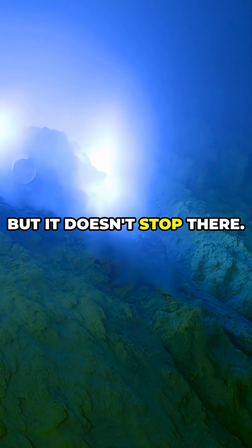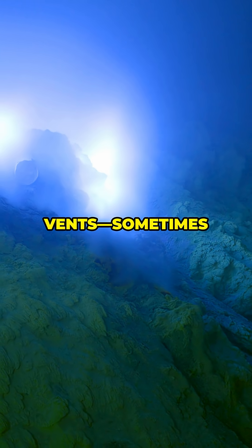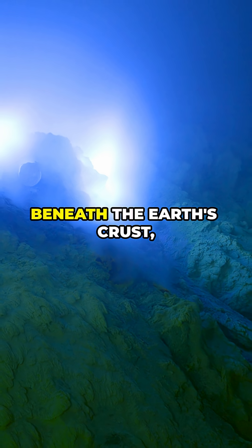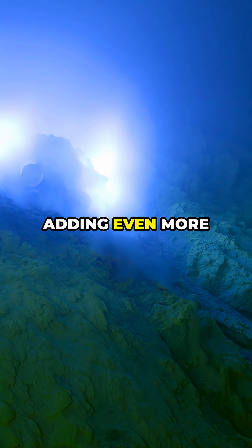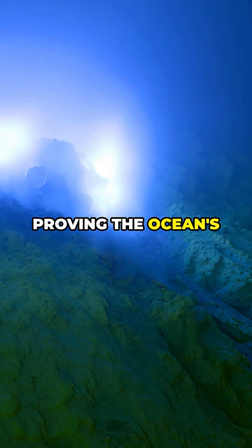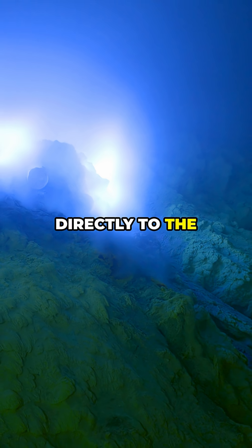But it doesn't stop there. Underwater volcanic vents, sometimes called black smokers, also pump out minerals directly from beneath the Earth's crust, adding even more salt to the mix. Some of this comes from deep within the mantle, proving the ocean's chemistry is tied directly to the inner Earth.